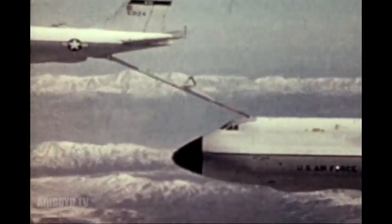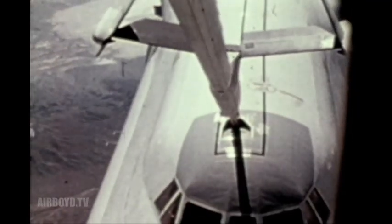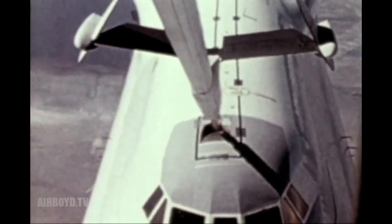Here, a C-5 Galaxy cargo aircraft proves boom compatibility in its initial contact tests. This is the universal aerial refueling receptacle slideway installation, which will become standard on most aircraft.